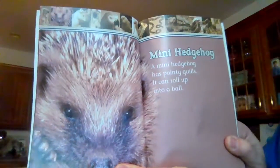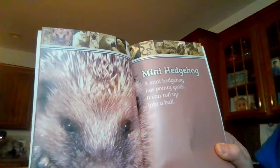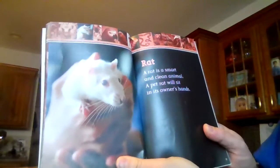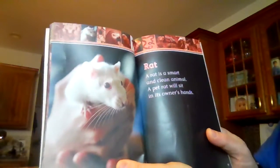This is a mini hedgehog. A mini hedgehog has pointy quills. It can roll up into a ball. Rat. A rat is a smart and clean animal. A pet rat will sit in its owner's hands.